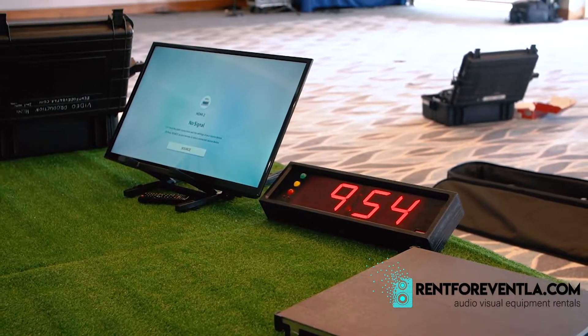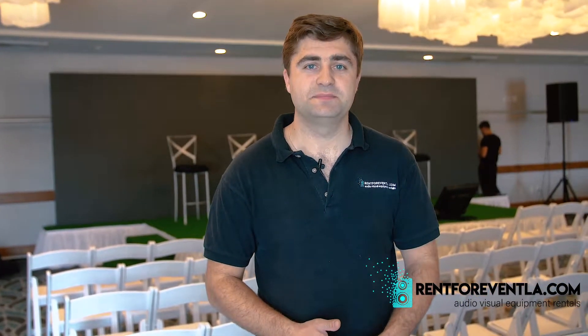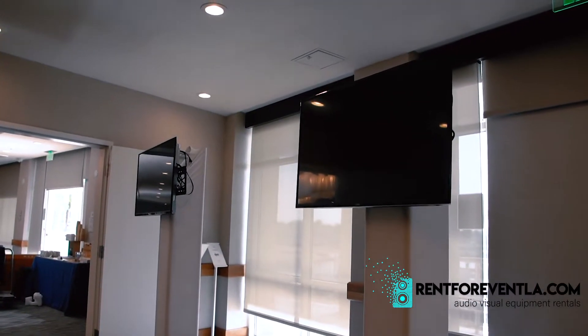We have a confidence monitor and a timer for the speakers so they can stay on track. In the second room, we provided TV monitors on stands for the sponsors so they can play their promo videos on loop and show their presentations.